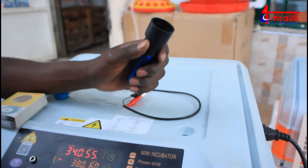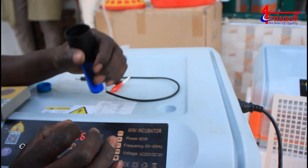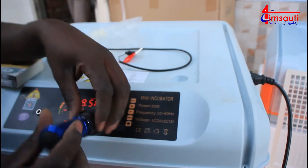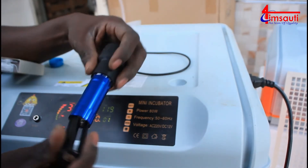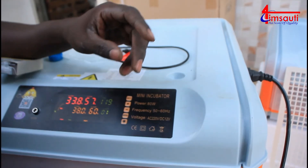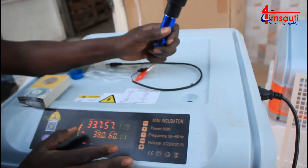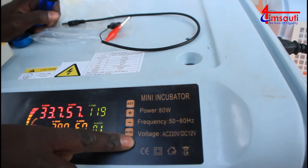Now we have this device - it's a detector for showing if your eggs are good for being incubated. After a few days, your eggs should be beginning to show some elements of darkness, something like bloody spots inside. This small gadget - you just need to fix some batteries; it's just like a torch.